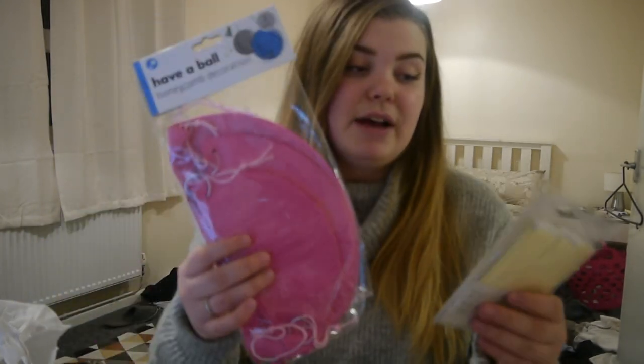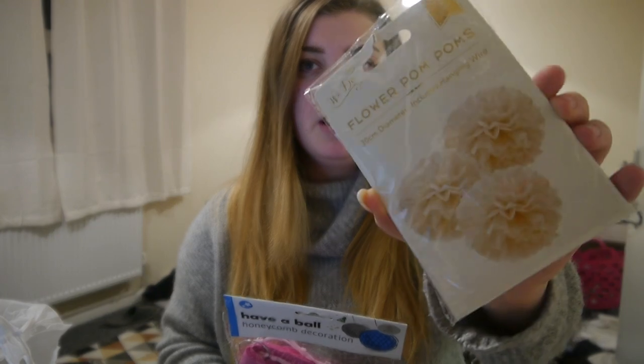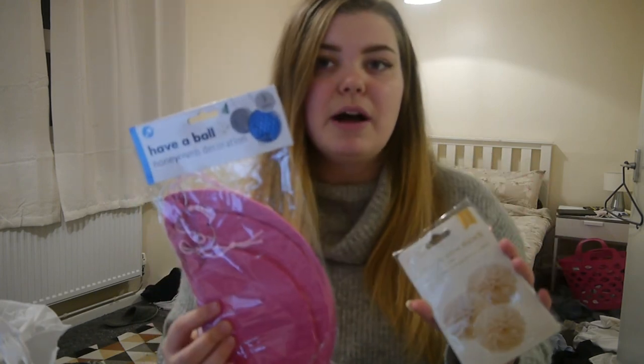I've been wanting these paper pom-pom things to hang in Lily's nursery and I found some I really liked today. There are these bigger pink ones which I think are really cute, and then I saw these in the wedding section in a cream ivory colour. Her room is going to be pink and magnolia anyway, not quite this pink, but I think these are going to go really well and I can't wait to put them up once Lily's nursery is done.